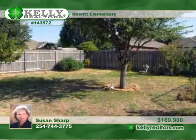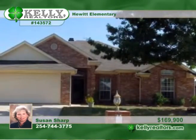The above-ground pool stays, or the seller will remove it upon request. Learn more by calling Susan.